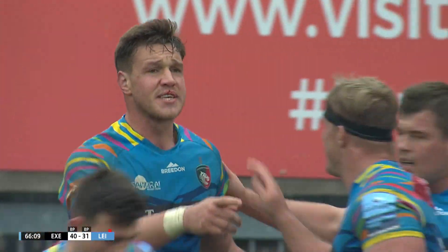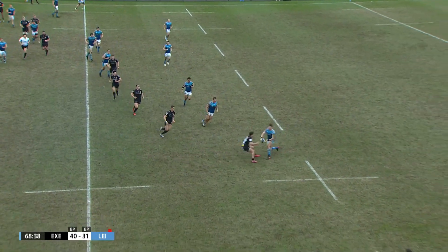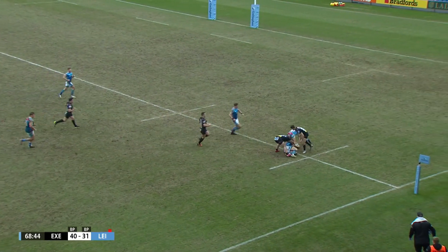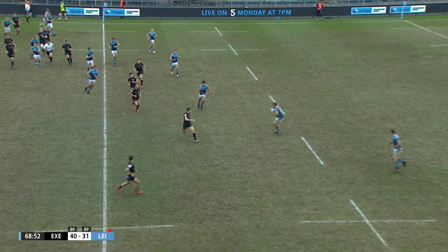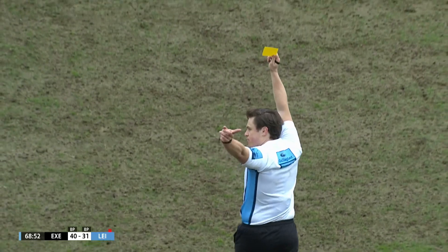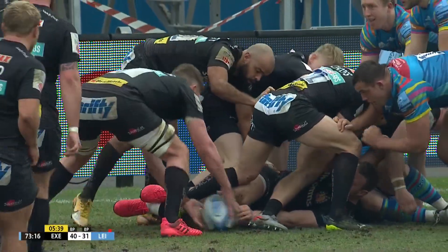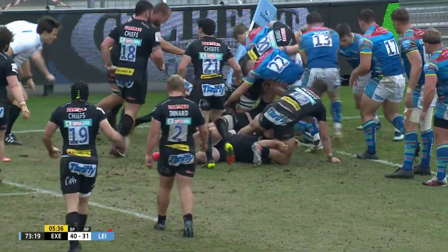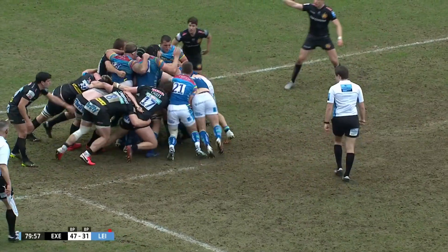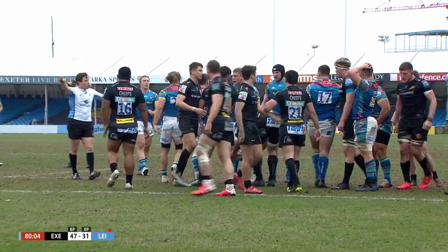No stopping him from that sort of range. Flung along the line — Tigers fancying this now. But that one goes forward off the hands of Cordero. And that easily could be a yellow card. On the first view it's a clear line break opportunity. Off you go. Taken by Vermeulen and he reaches for the line to score. The backs look hungry for the ball but the forwards continue to rumble towards the line. But Exeter have survived and they've managed to turn it back over.